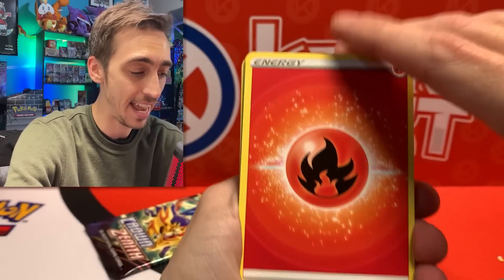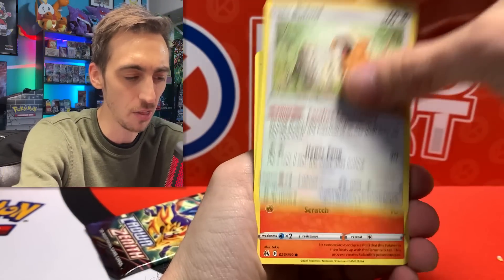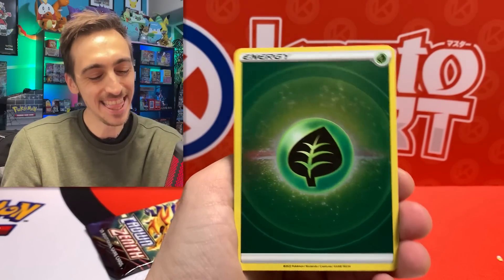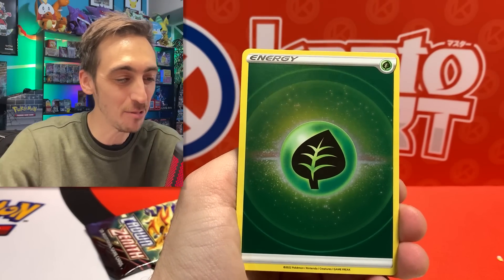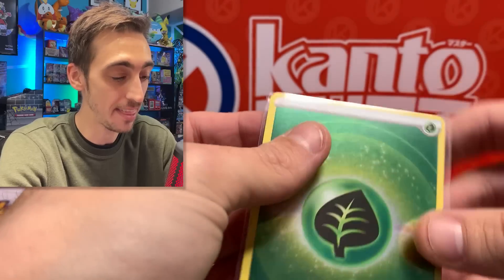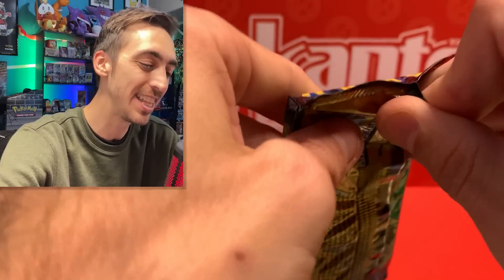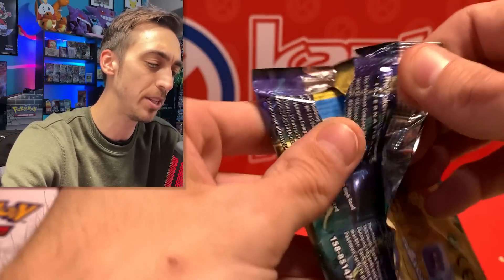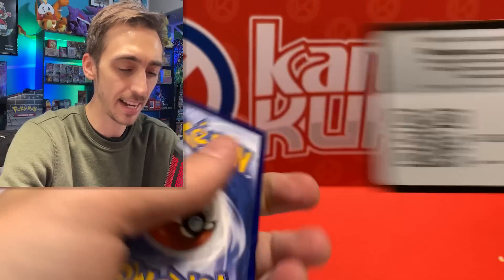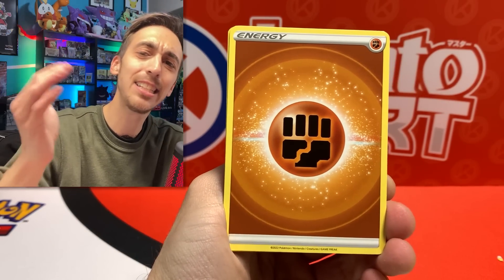I noticed on some of these packs it almost looked like there was a weird mark on the bottom — not sure if it was a factory thing. We've got Grubbin and there we go — a reverse holo Lucky Leaf energy! Super stoked on that one. I think I've actually pulled all of the reverse holo energies but I need to check. Last pack of Crown Zenith — saving the day from these atrocious mystery boxes and probably the worst experience I've had since starting this channel.